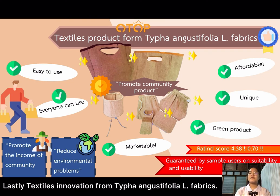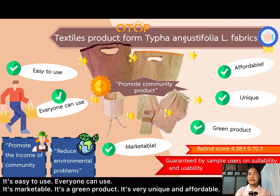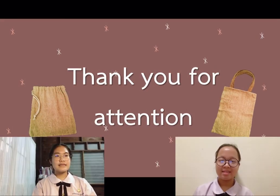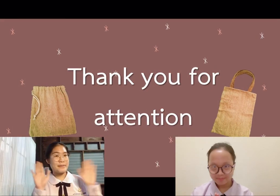Lastly, textile products from Thai Phan and Gas Defolio L fiber are easy to use, accessible to everyone, marketable, unique, and affordable. They also promote community income and help reduce environmental problems. Thank you for your attention.